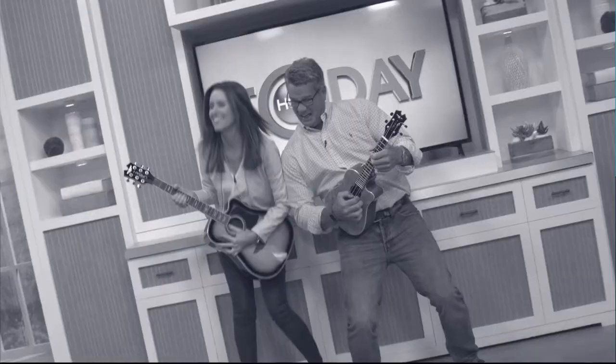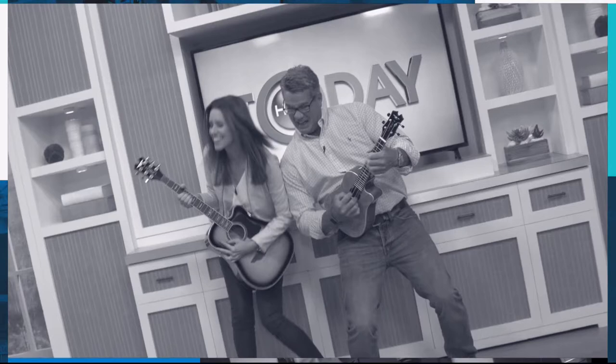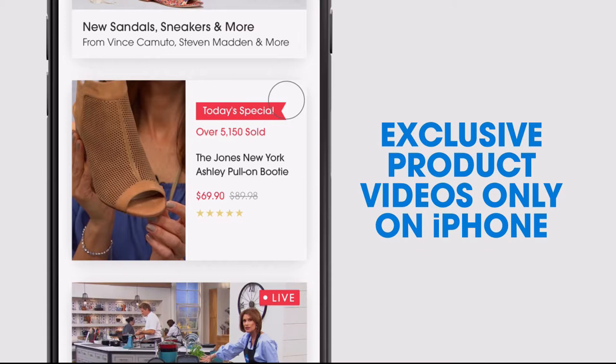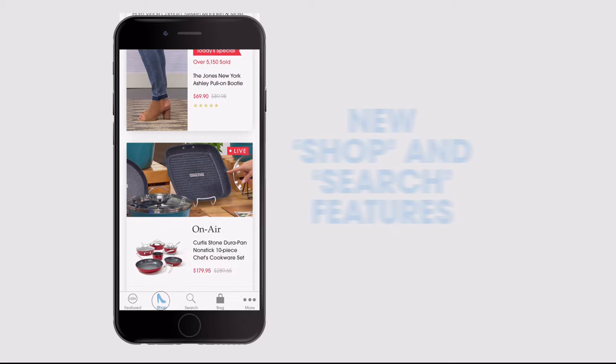Don't miss a thing with our HSN app, available on Apple and Android devices. Get $10 off your first in-app purchase with code WELCOME10. Opt in to push notifications for early access to exclusive app-only deals. Shop faster than ever with exclusive new product videos, only on iPhone. Watch HSN live anytime, anyplace. The new shop and search features make finding your favorites easier than ever. Search 'app' on HSN.com to download.